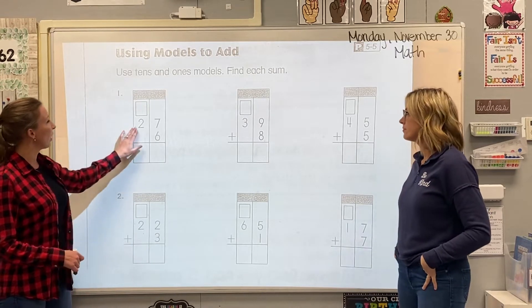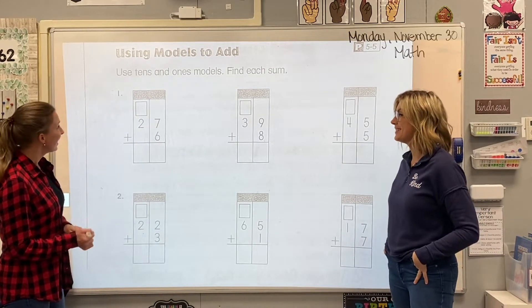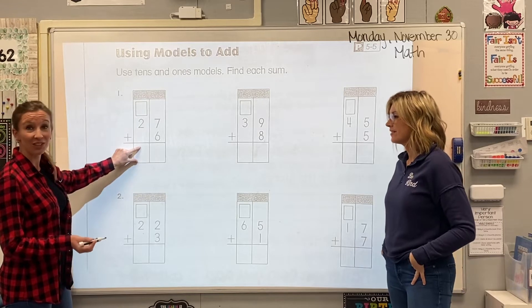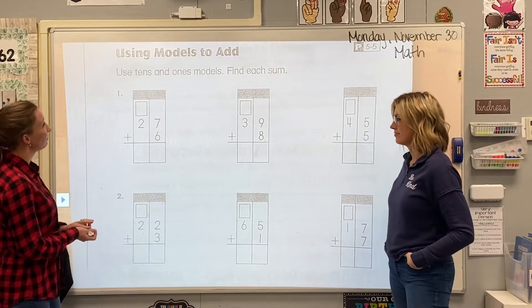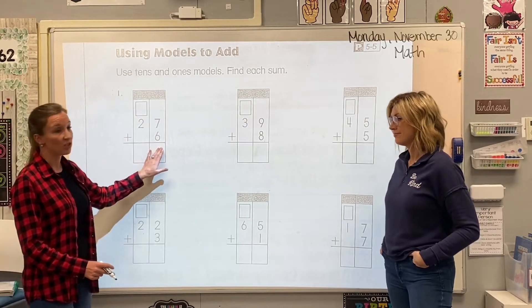We have the problem 27 plus 6. And this kind of looks like my townhouse again. I see the attic up here — Mr. Ten's attic. I see the third floor, the second floor, and of course, all the way down here on the first floor. So we're going to see if we can put all of those skills together and practice this problem. We always start by adding the numbers in the one's house first.